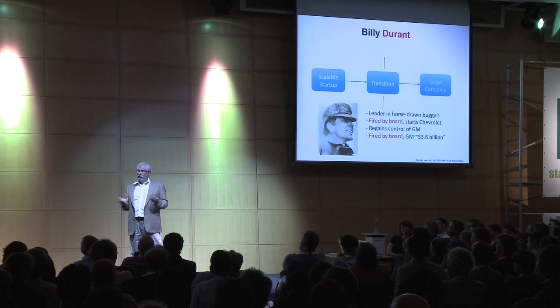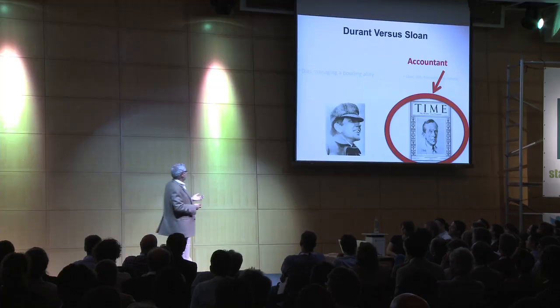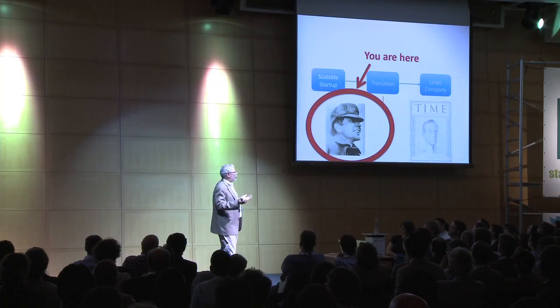Durant dies managing a bowling alley. Sloan dies rich, honored, and famous. You are here — and he is here. Thank you very much.